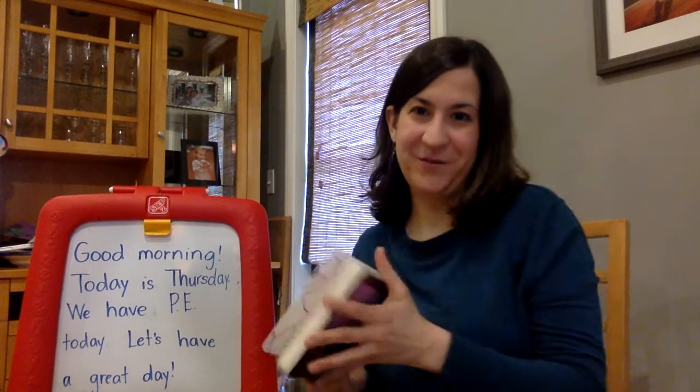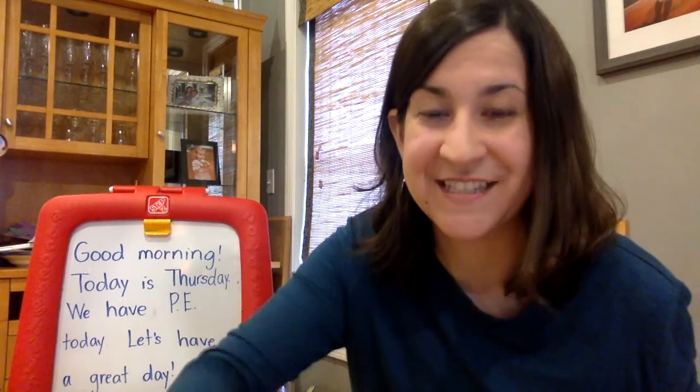Boys and girls, thank you so much for watching this, and I hope you have an awesome day. I will see you tomorrow.